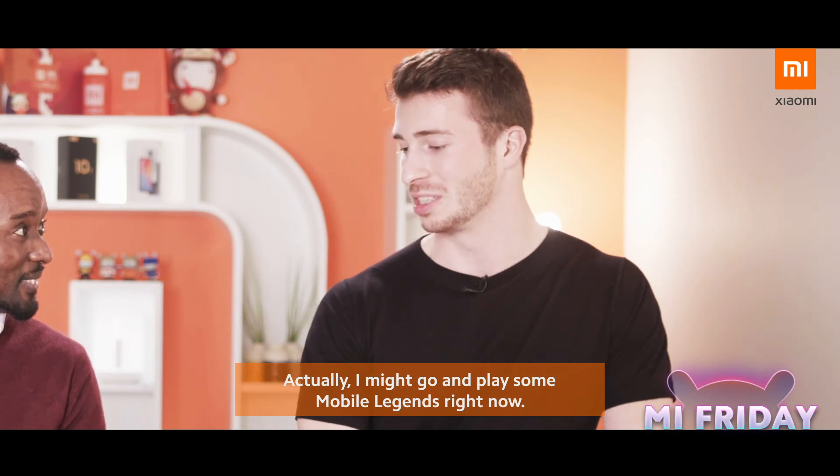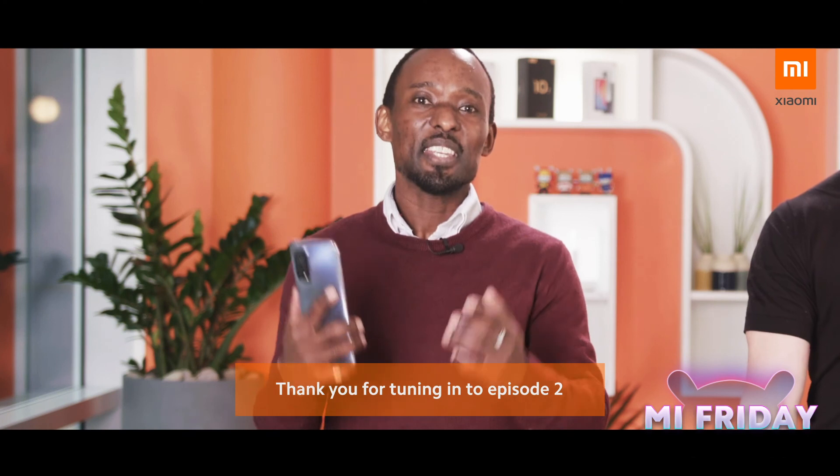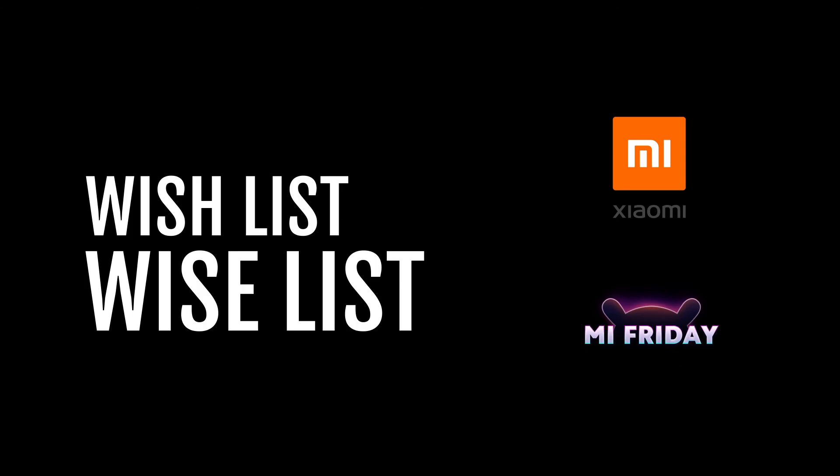Actually, I might go play some Mobile Legends right now. I'll leave you to that then. Thank you for tuning in to Episode 2 of the Xiaomi Black Friday Wishlist series. See you for Episode 3 to discover what you'll be adding to your next list. Take care and see you all very soon. Thank you.